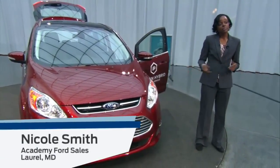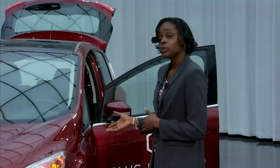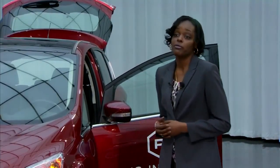The C-Max Energy is a five-passenger vehicle that comes in one luxury trim level. It's going to be comparable to that of the hybrid SEL model. It's standard with a plush leather interior, heated front seats, intelligent access with push-button start, and it also has Sync with MyFord Touch.